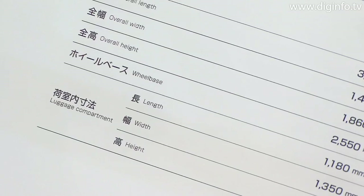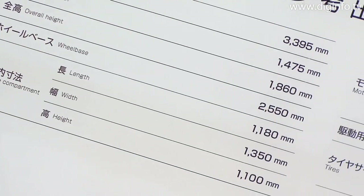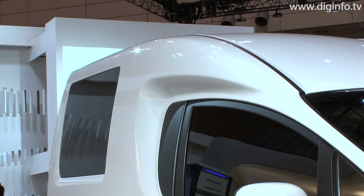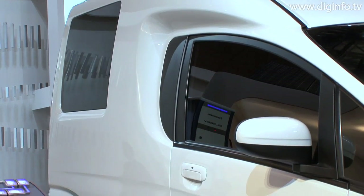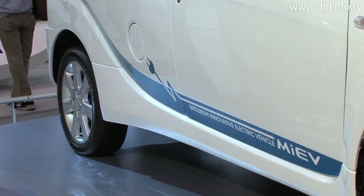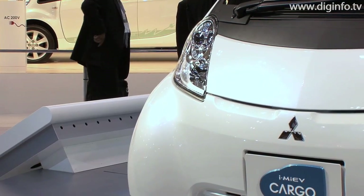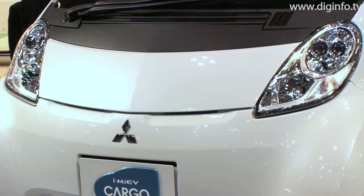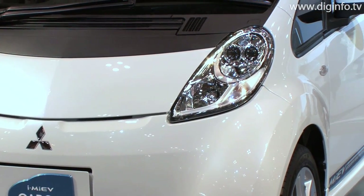The overall length and width are the same as the iMIEV on which the new concept vehicle is based, but the height was increased 260mm to achieve an overall height of 1,860mm. The free space in the vehicle rear is designed in a square form with a width of 1,350mm, a depth of 1,180mm, and a height of 1,100mm.